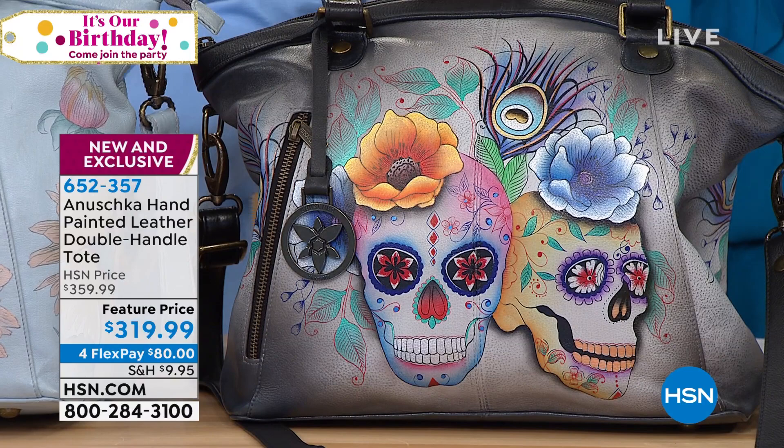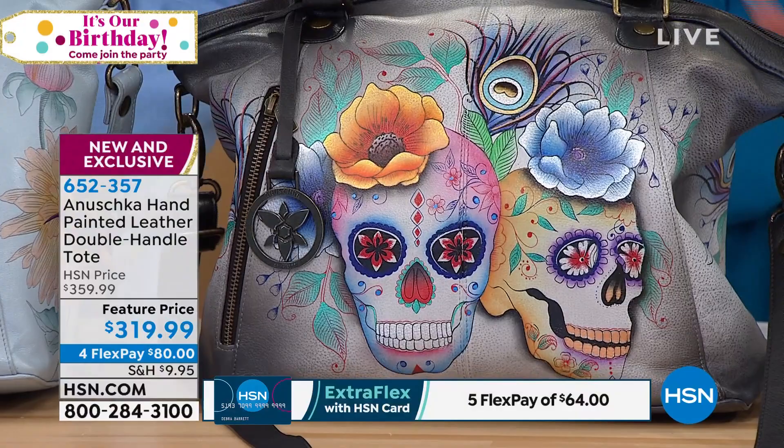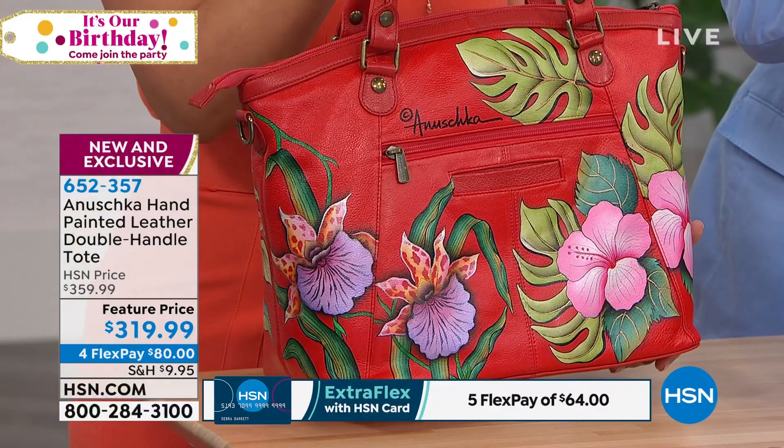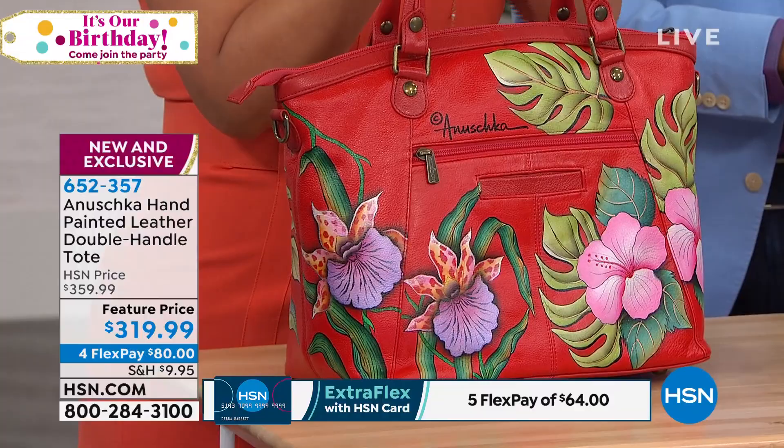Calaveras de Azucar is your one choice. We also have Rainbow Birds or Island Escape — each and every one of them truly, truly incredible. Right now you have the Island Escape. Look at the vibrant colors on this — that gorgeous red. That red just makes you happy and feel empowered to do anything in your day.